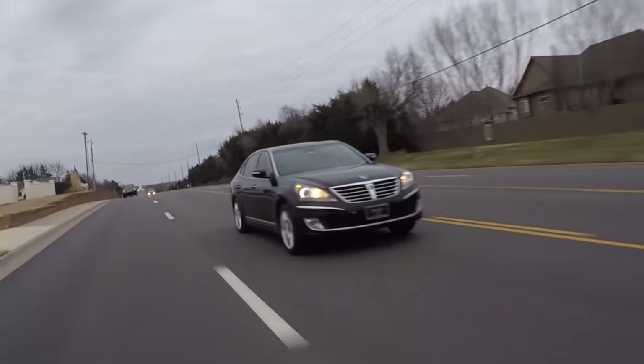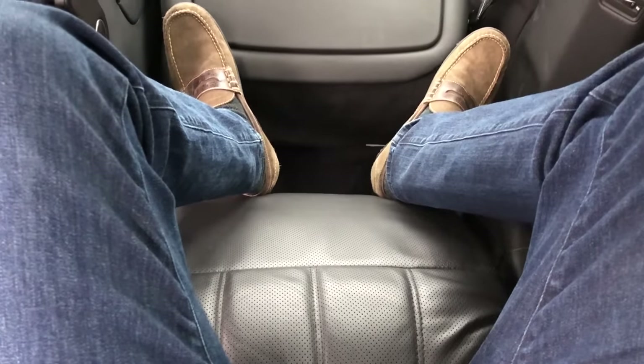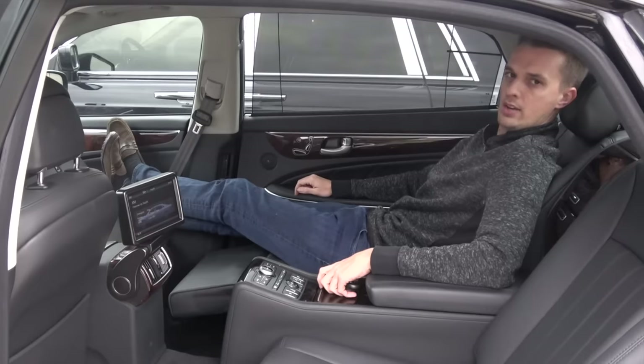This is a Hyundai, people. I'm being massaged by a Hyundai right now.